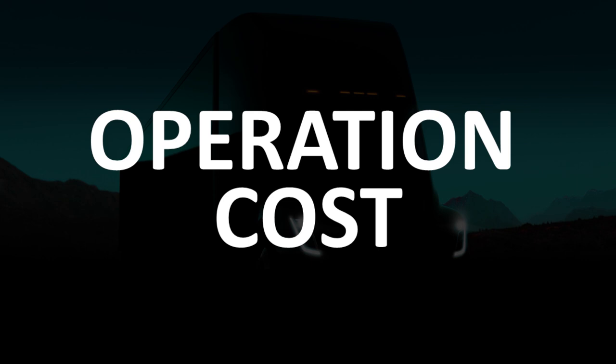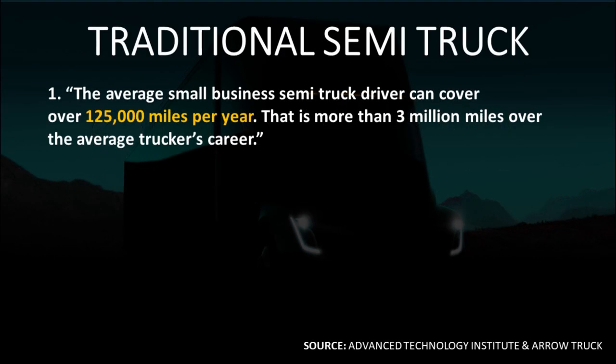Let's look at the operational costs of a traditional Semi. The first category of operational expense I want to cover is the fuel and energy costs to run these trucks. To get these numbers, we need to lay a little bit of groundwork. According to the Advanced Technology Institute, the average small business Semi truck driver can cover over 125,000 miles per year.